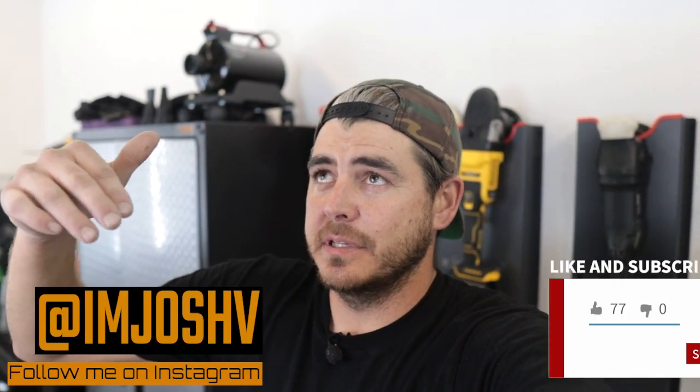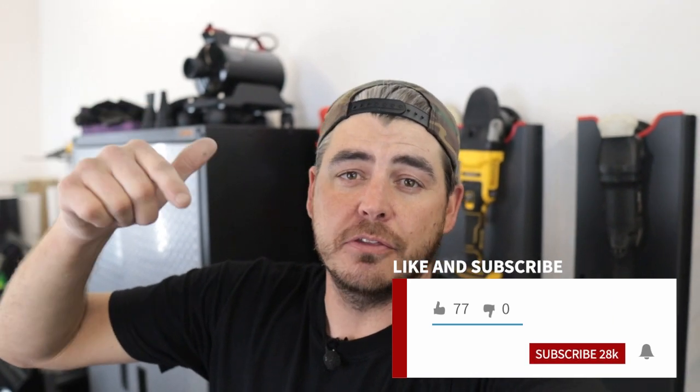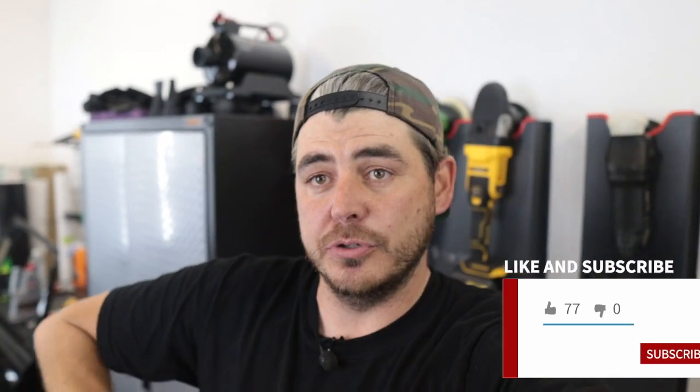Hey, what's up everyone and welcome back to another video. I know this is going live Thursday at 3 p.m. It's currently 8:02 p.m. for me on Wednesday. I just finished up a long day of work. I had a complete detail this morning with headlight restoration and then I had two exterior details after that.